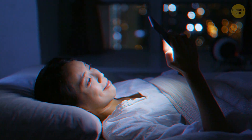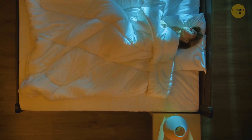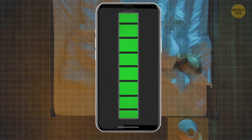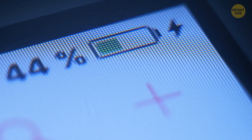Do you also avoid keeping your phone plugged in overnight? It's not actually such a big deal as most people think — you won't ruin your phone by doing that. Smart technology works in a way that stops the battery from charging when it's full. Your phone also knows it needs to start charging again if your battery empties a bit while it's still plugged in.